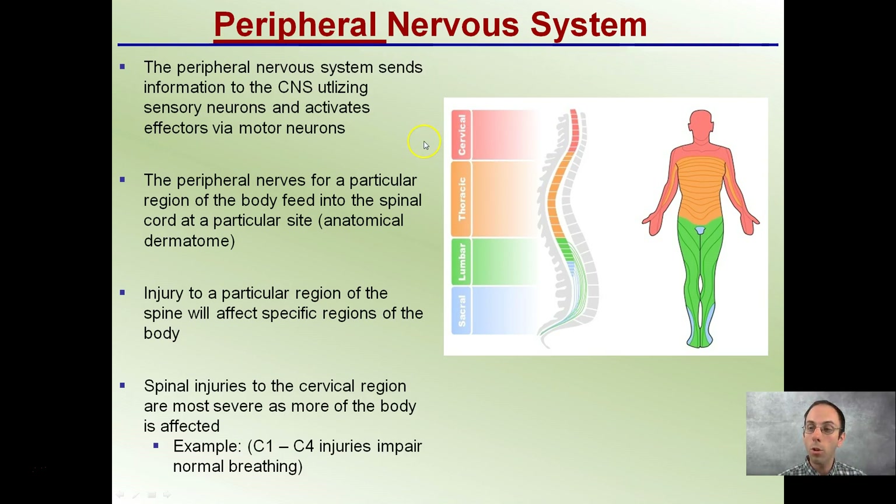We're looking at the same terminology — cervical, thoracic, lumbar, and sacral — the same terminology used for the skeletal system when defining the vertebral column. Peripheral nerves for a particular region of the body feed into the spinal cord at a particular site. This is why if we can determine where certain pain is, very important for car accidents or injuries, it can relate to which organs may be affected.